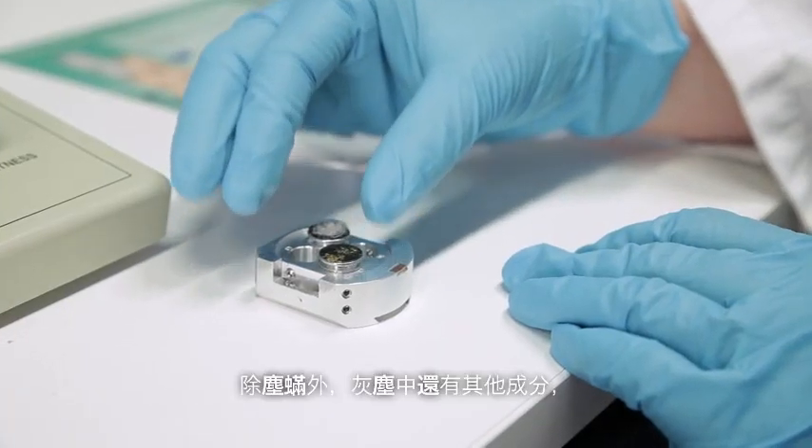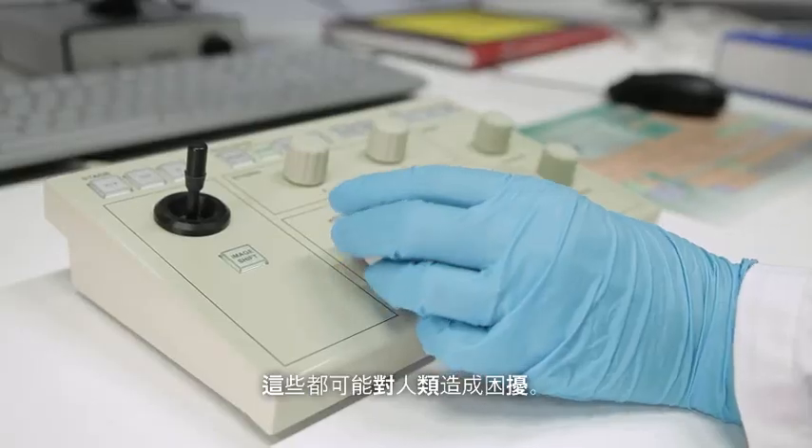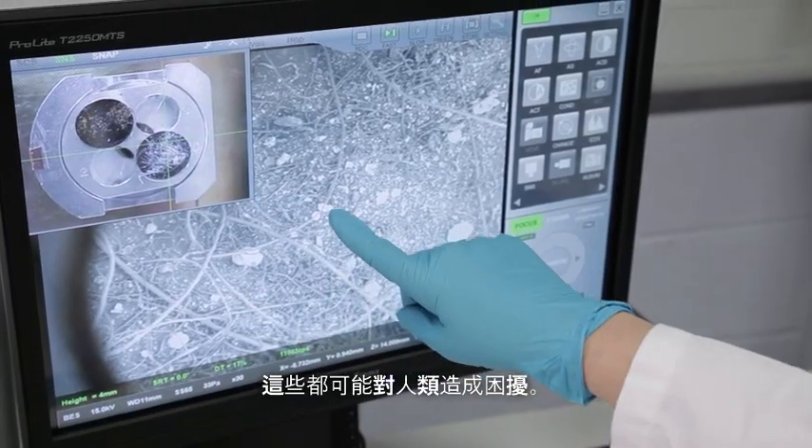There are other constituents of dust beyond just dust mites — there's bacteria, there's mould, pollen, pet dander. These are all things that can cause humans problems.